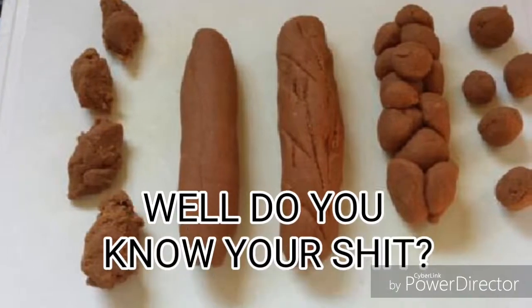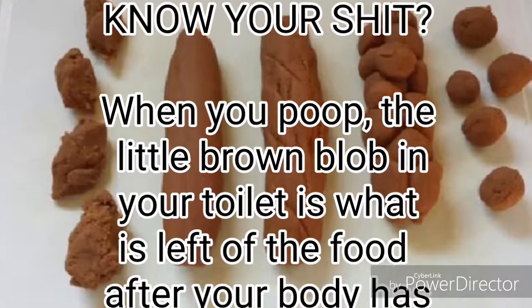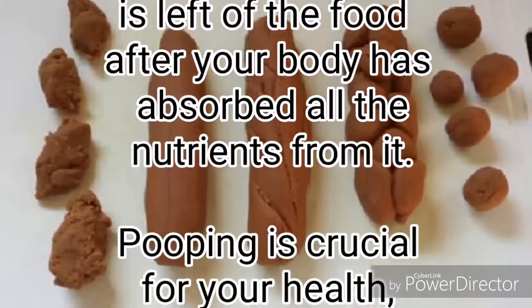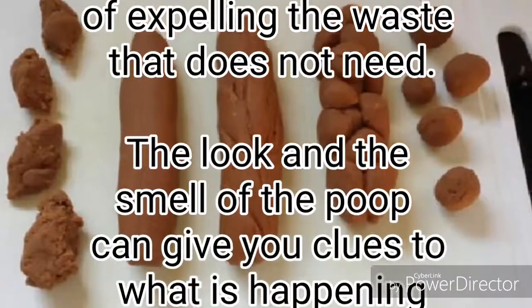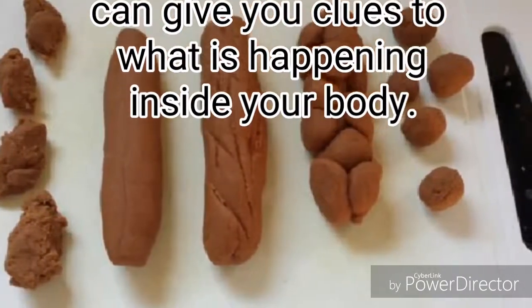When you poop, the little brown blob in your toilet is what is left of the food after your body has absorbed all the nutrients from it. Pooping is crucial for your health, because it is your body's natural way of expelling the waste that it does not need. The look and the smell of the poop can give you clues to what is happening inside your body.